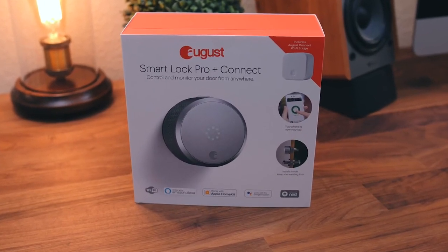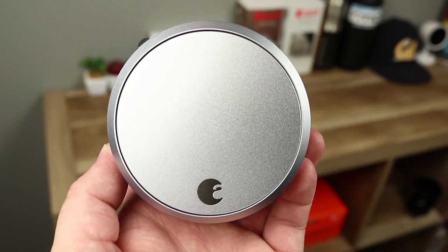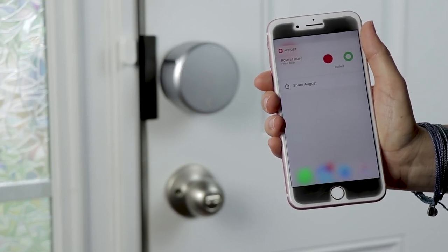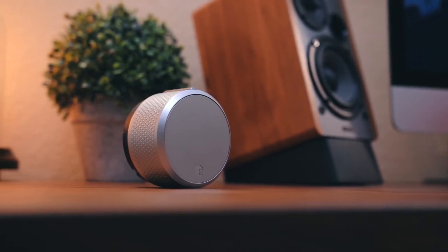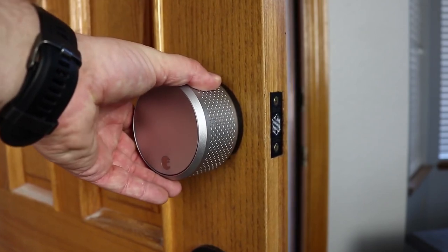3. August Smart Lock Pro. Like the original August Smart Lock, the Pro is a classy, post-modern piece of hardware — the Nest of the smart lock space — that doesn't just look impressive on your door, it actually does an awful lot too. The streamlined installation process is one of the easiest in this group, and once you're finished, it becomes a real part of your smart home, integrating with Alexa, Apple HomeKit, Google Assistant, the Wink Hub, and Samsung SmartThings.